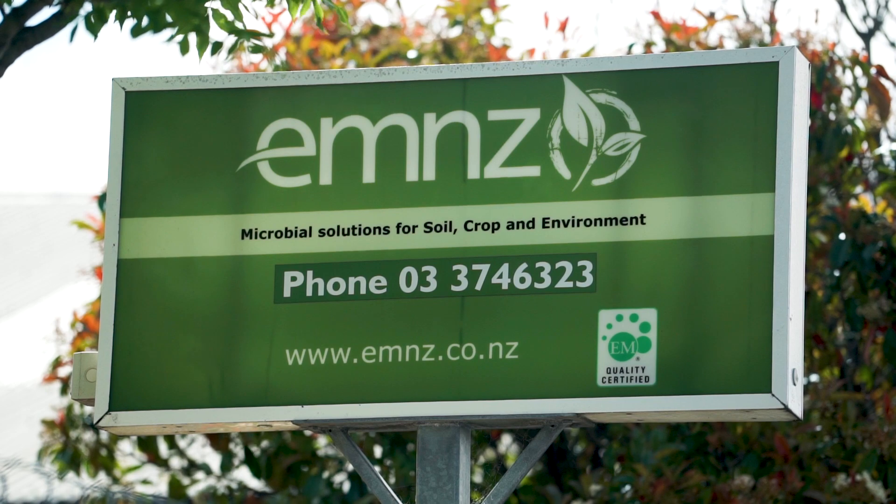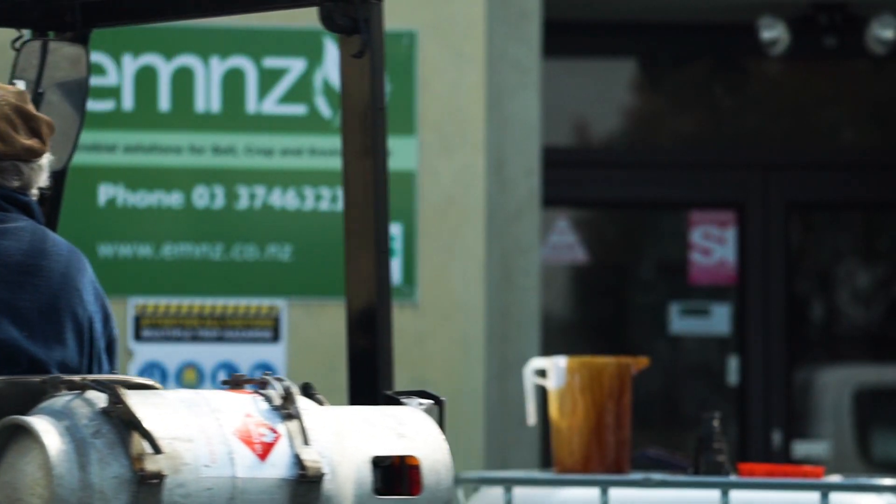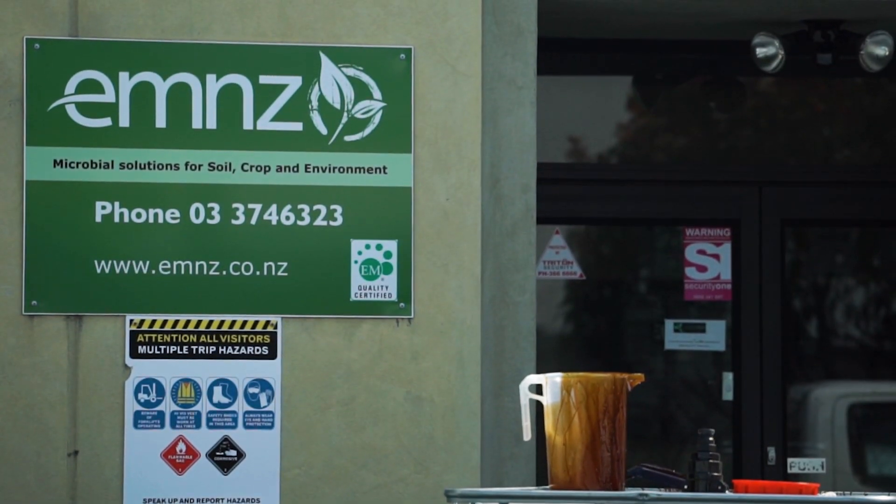We have this business really to promote microbial technology in New Zealand, and specifically for us it's the product EM, which is an acronym for effective microorganisms.